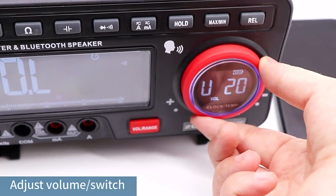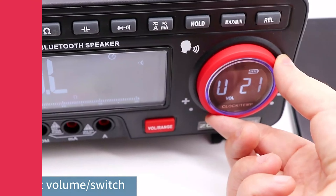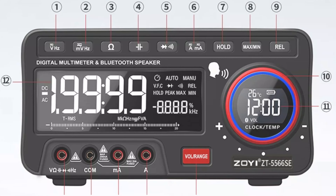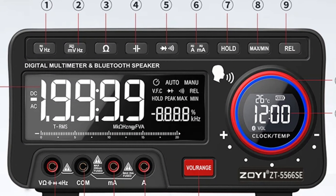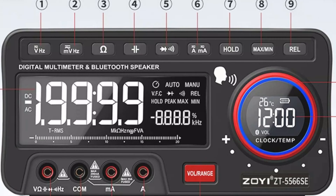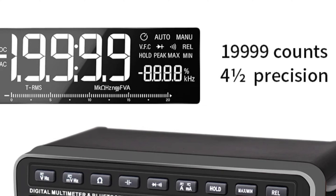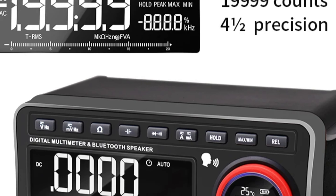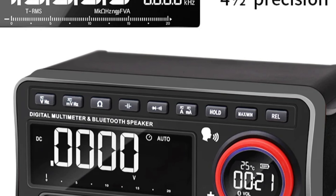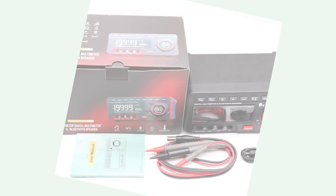The compact and sturdy design with dimensions of 200 x 135 x 105mm makes it suitable for benchtop use and on-the-go applications. It can operate in temperatures ranging from 0 to 40 degrees Celsius, ensuring reliability and performance. The digital display provides clear and precise readouts, enhancing accuracy and efficiency. The ZOE brand, a reputable Chinese brand, ensures peace of mind for users seeking reliable measurement solutions.